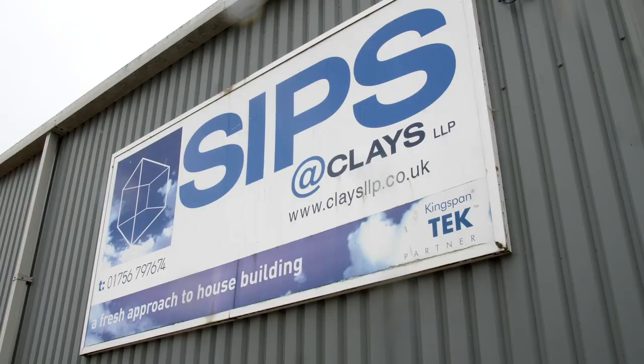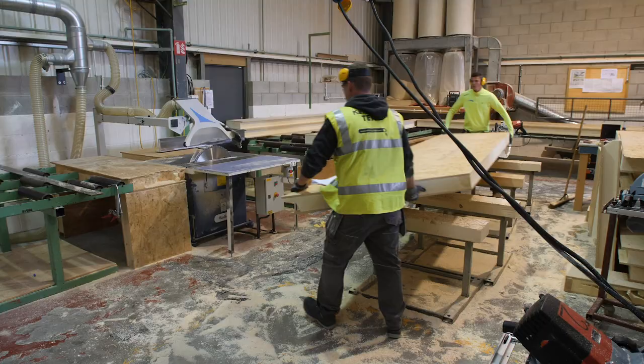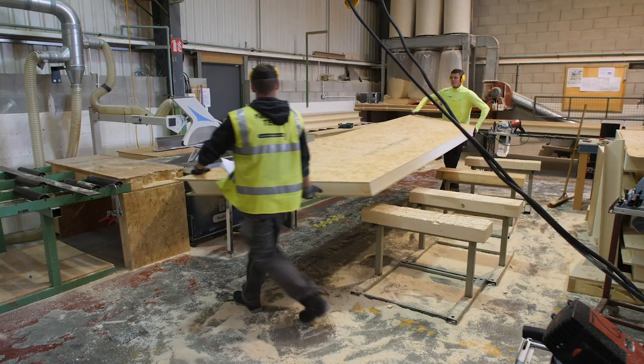After a lot of research we decided on a fairly local company called SIPs at Clays, based out of Skipton, North Yorkshire. They have about 16 years of experience — they started doing this in 2003. They're probably one of the bigger, most experienced SIPs manufacturers and installers in the north of England.